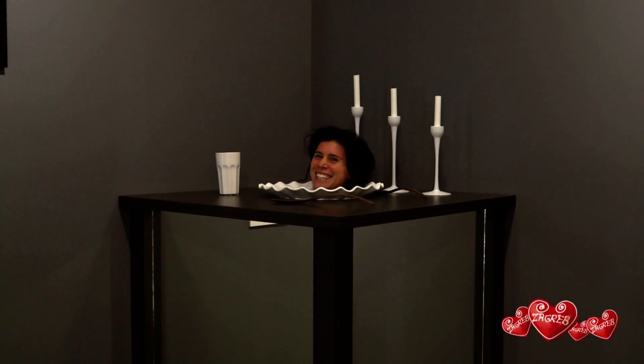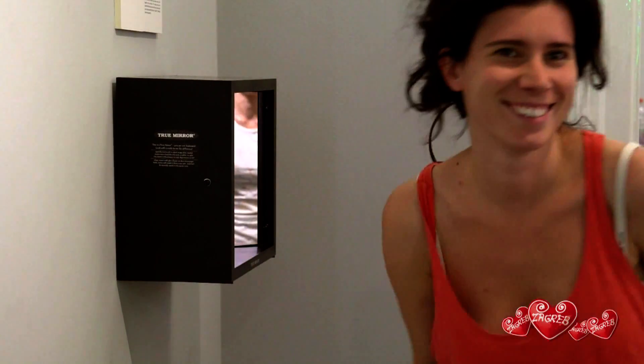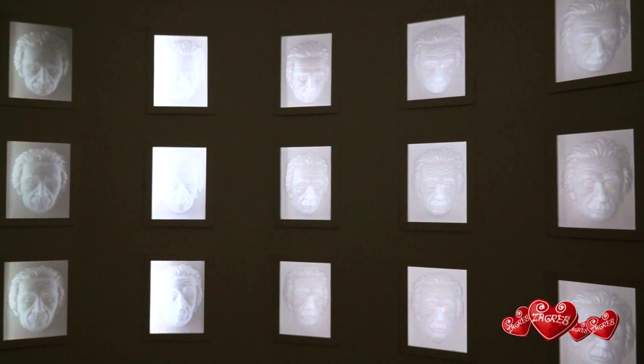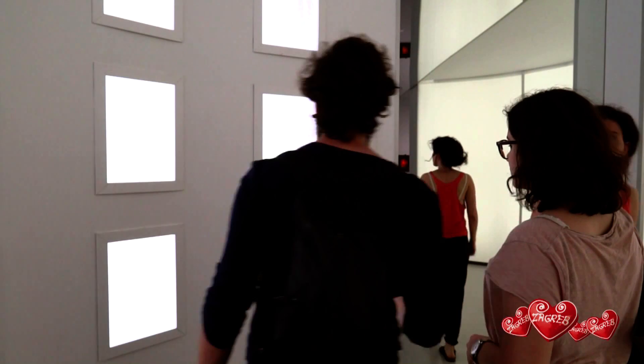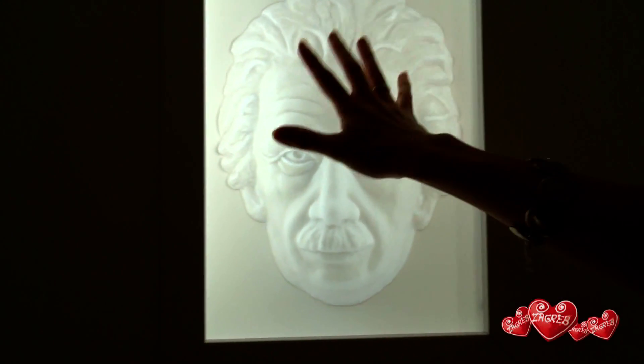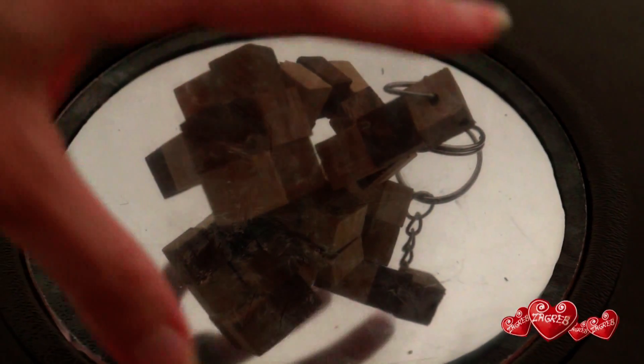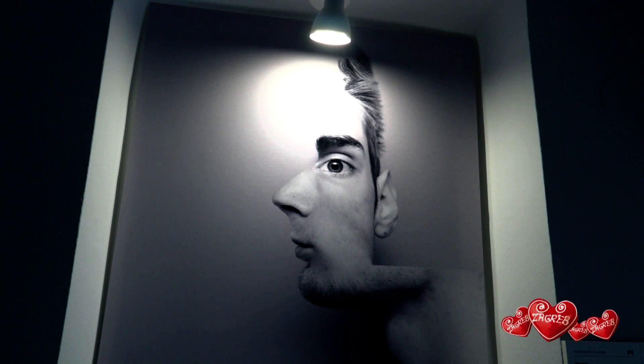Everything here is unexpected. Even though some illusions are quite simple, it's a place for the whole family. The adults are often puzzled when confronted with optical illusions and tricks. Some are downright creepy.